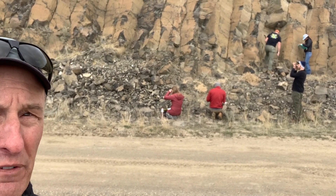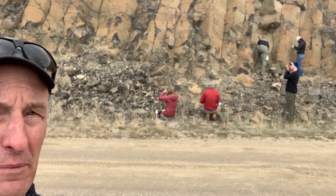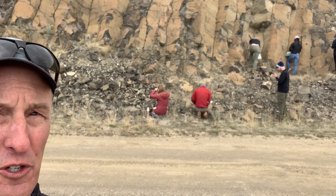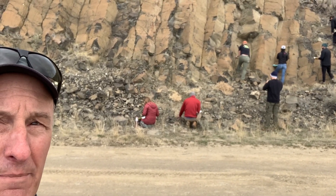As the basalt flows came down river valleys and cooled, they contracted from the top down and the bottom up, and it created columns — what we call columnar jointing. The students are over there trying to figure out what the rock type is; we'll walk over and look at them close up.